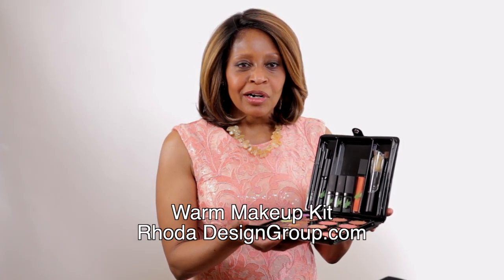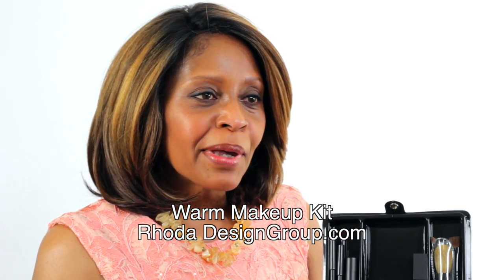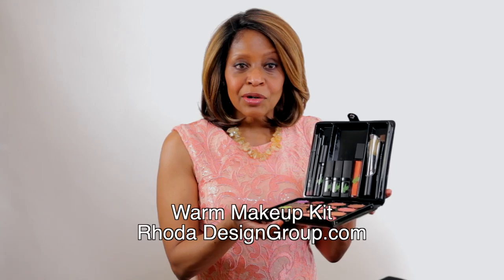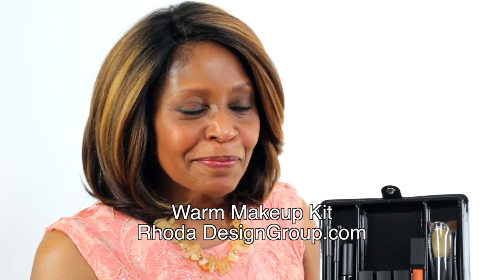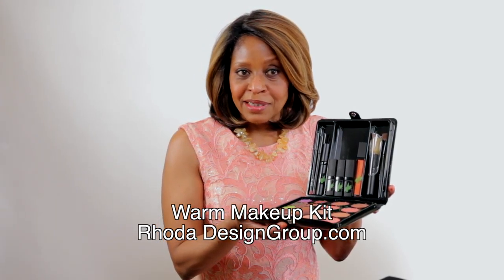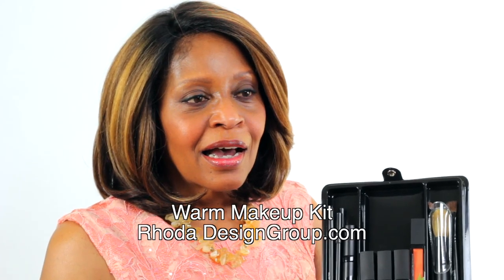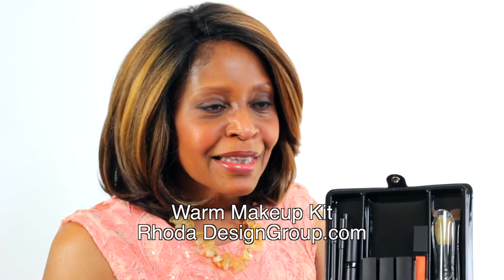I have been looking for a long time for a look that was softer as I'm getting older. I met Rhoda at a seminar and everything changed — she shared with me what my color palette was and how to apply it correctly. I feel like when people look at me they look at me and not my eyes, because I have big eyes. And the last thing I found with the makeup kit is that I can now wear lipstick — all my life I felt like I couldn't wear it — and she showed us the different colors, and now that I know what my color is I can wear lipstick, so I feel like I have arrived.